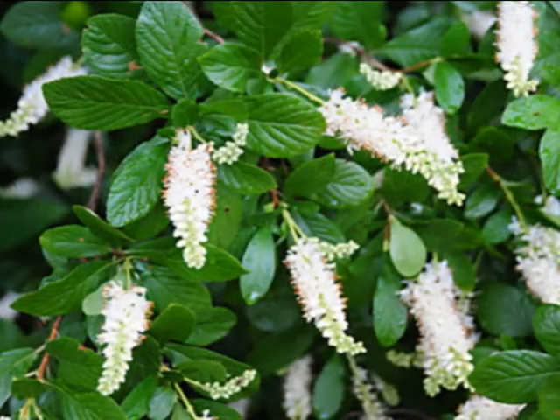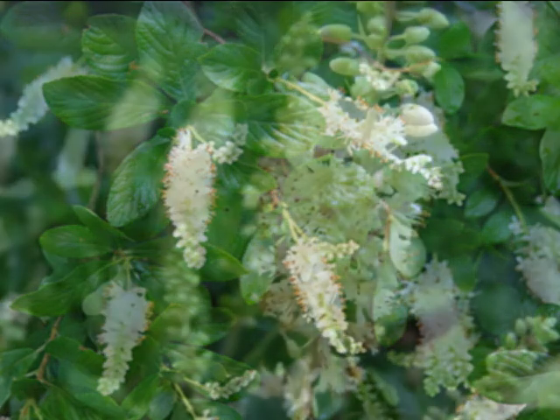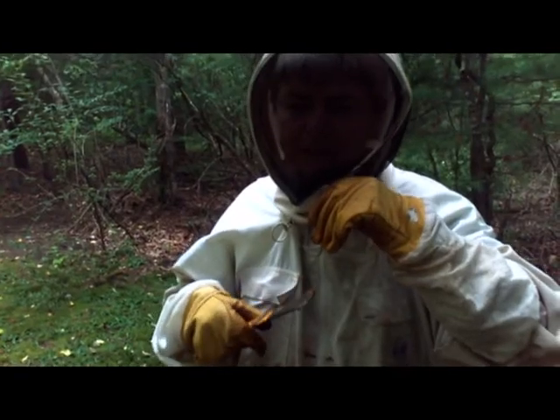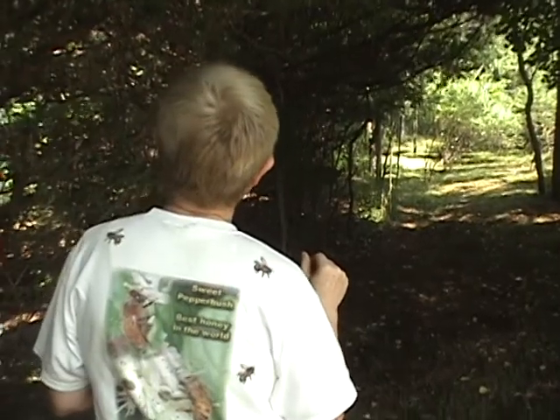There are a few exceptions, and one of them is the sweet pepper bush, which is in bloom now. It blooms in the swamps — if you go into the swamps now, you'll smell a wonderful, fragrant smell and there are white blooms on these bushes. If the bees really go after that, you get a sweet pepper bush flow and I can call it sweet pepper bush honey. It's a very light, slightly yellowish honey and you get it end of July, beginning of August. To me it's the most wonderful honey — I think it's the best honey in the world.